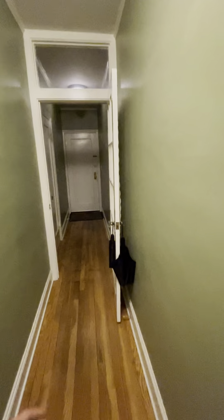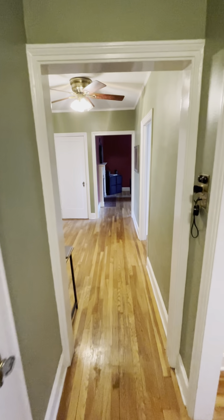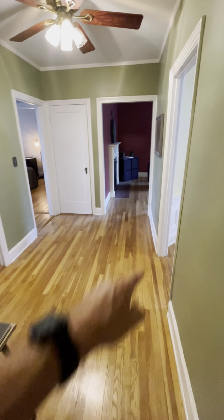And then this door can just close to give some more privacy from the front door. Walking through this little foyer here.